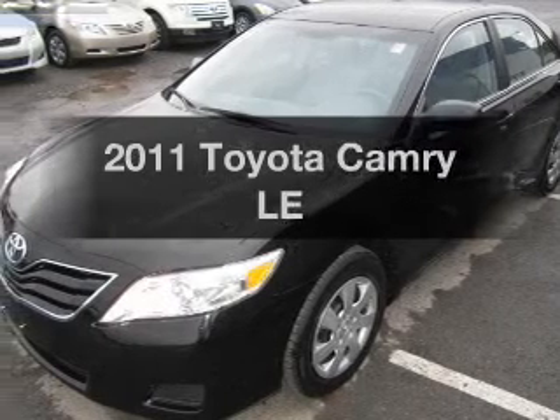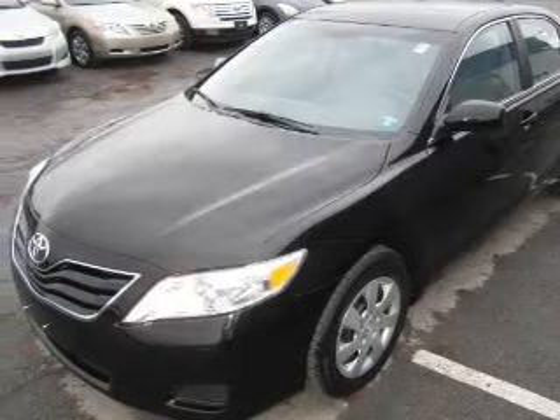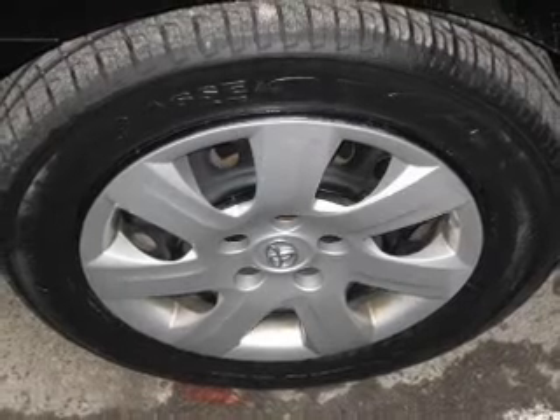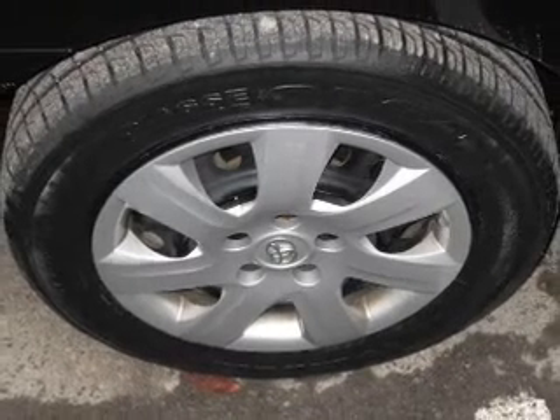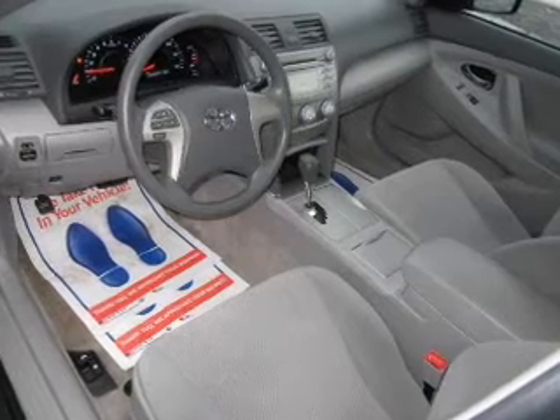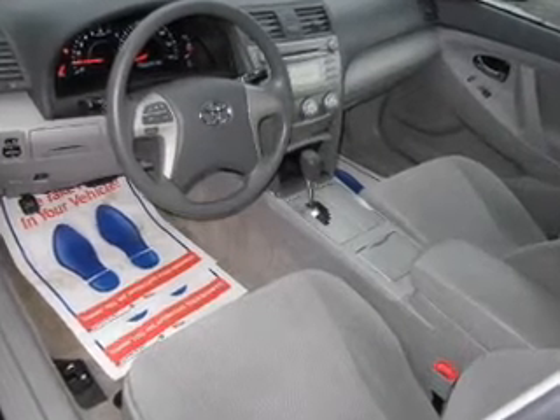Presenting the 2011 Toyota Camry. Travel the roads in style and comfort in this great vehicle. The powertrain includes front wheel drive with an efficient four-cylinder engine connected to a smooth shifting transmission. Brake safely with the anti-lock braking system.